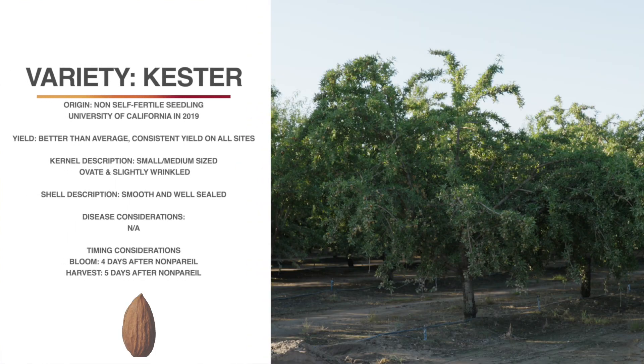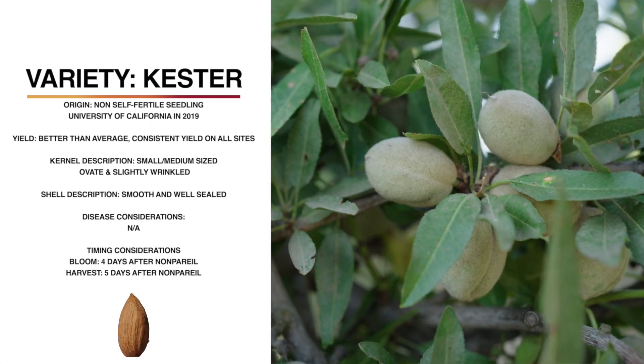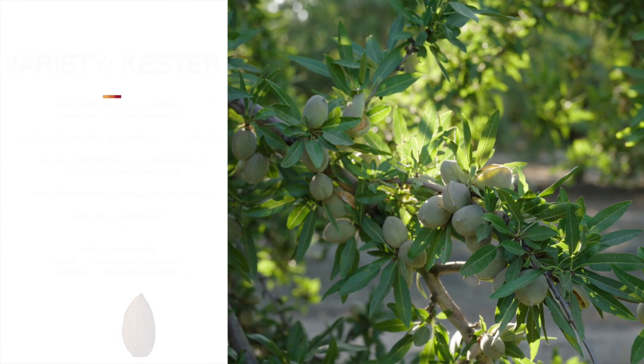The Kester variety was released from the University of California in 2019. Kester is not self-fertile, so it would still need a pollinizer such as nonpareil or Butte. It has better than average yield and has shown good consistent yields in our previous regional trials. It's a large, fairly spreading canopy. The kernel is small to medium size, ovate, and slightly wrinkled. The shell is smooth and well-sealed. Kester blooms about four days after nonpareil, so you would need another variety to cover the early nonpareil bloom, or Kester may be best suited as a Butte pollinizer. Harvest for Kester is about five days after nonpareil, and it has a variable shake. Kester may be best suited as a replacement for Padre, but it harvests too early to be harvested together with Butte.